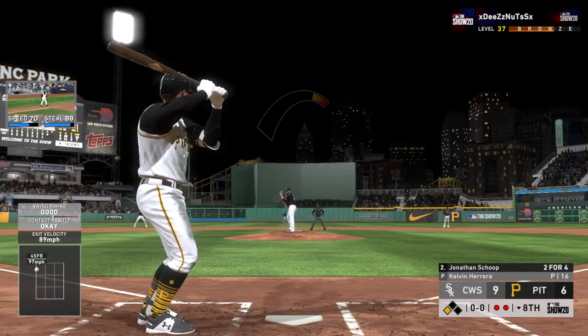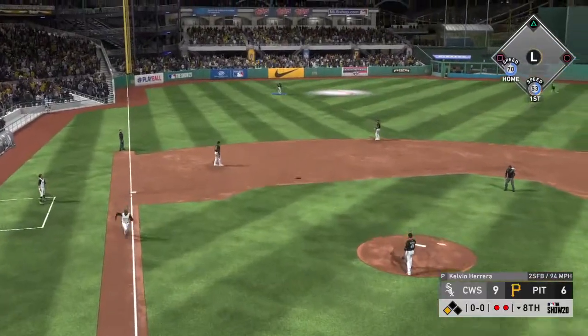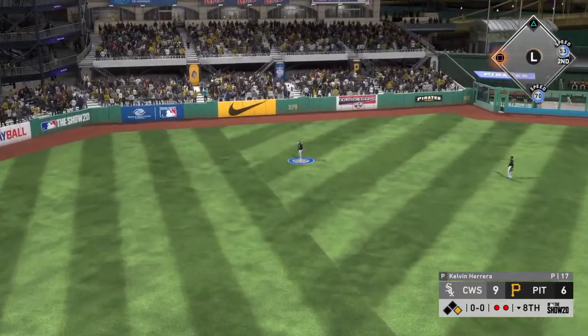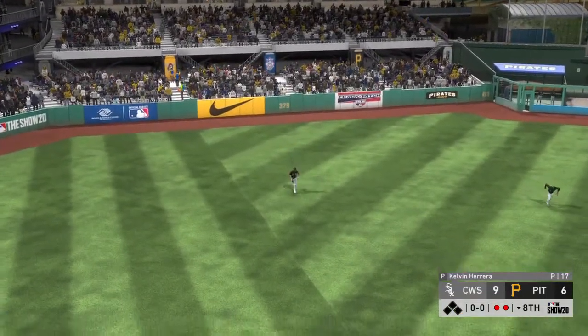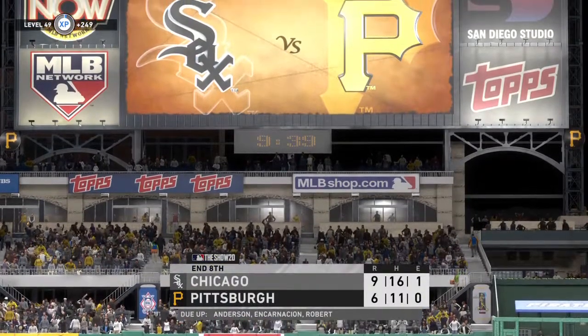Third baseman number eight — Jonathan Scope. He's pulled it high in the air out to left field. Jimenez is there and puts this one away for the third out. Great job there working out of potential trouble.